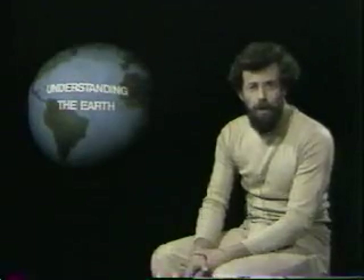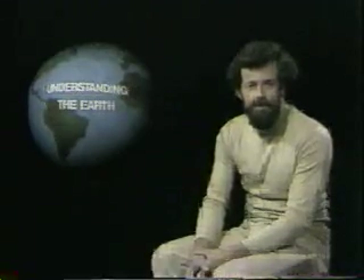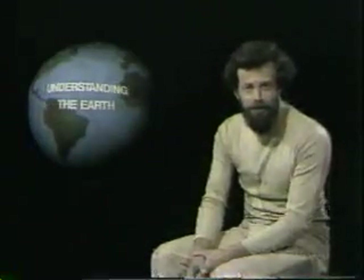I hope that, as well as informing you, we've managed to arouse your curiosity sufficiently for you to continue thinking and doing some geology of your own. I hope that perhaps one day I'll meet some of you on outcrops.